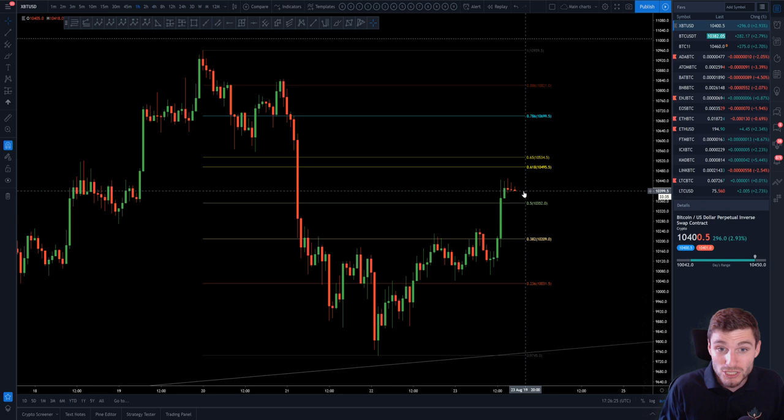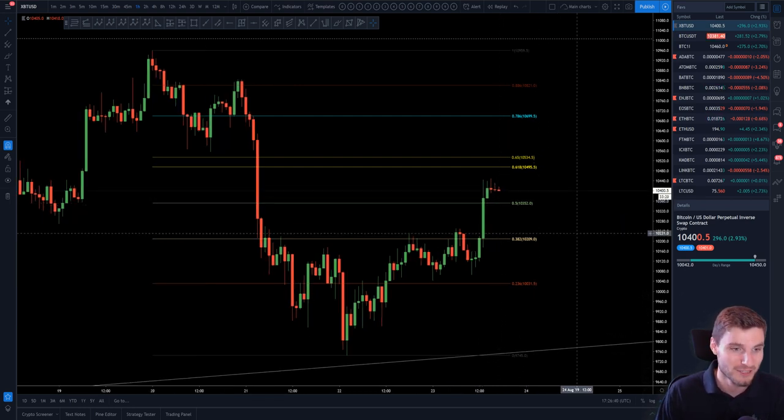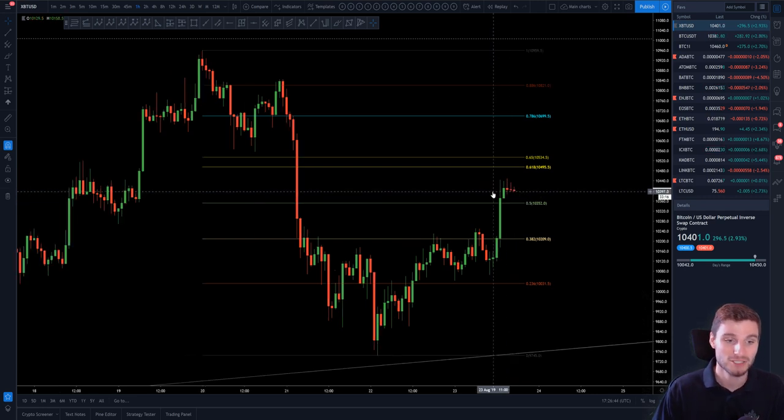I personally have taken a short where we are right now — I'm building a midterm short position. I'm not giving financial advice here, you do not have to follow me at all. But I've been trading this quite well and I'm laddering in — that's a key thing, laddering in. I've added to my short position here. So day trading long, midterm bearish view.